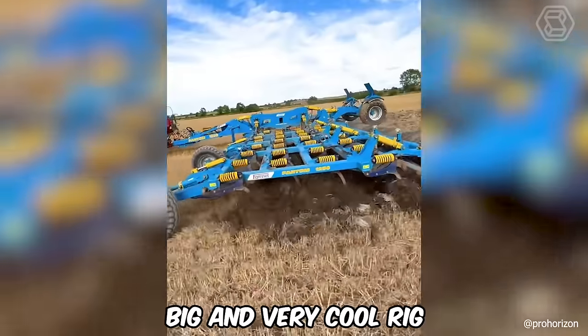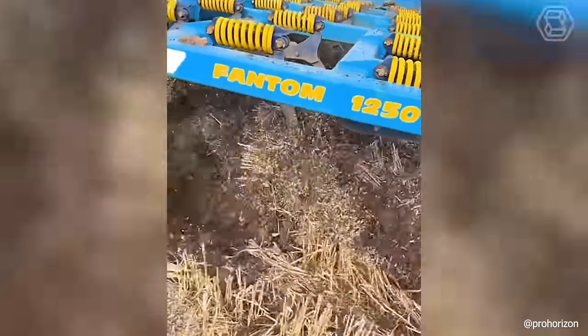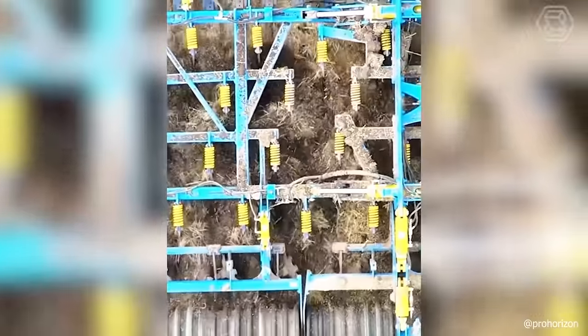This is a big and very cool rig. The tractor, together with a 39-inch cultivator, works in the field as one unit and does their job with quality.